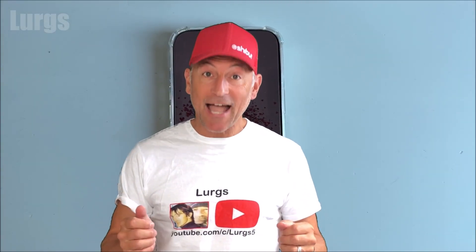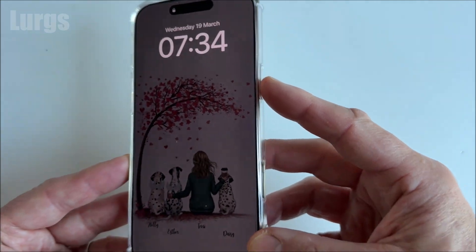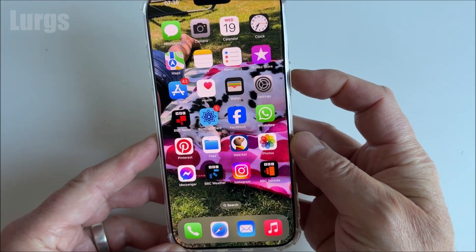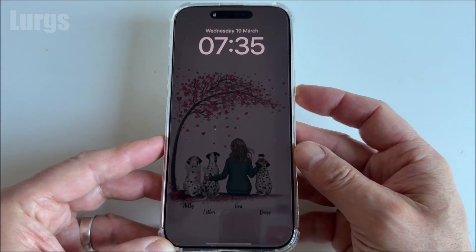Hello everyone, Lurgs here. Today it's the iPhone and what to do if your screen won't turn off. This particular iPhone has the screen constantly on in a dimmed state, and when you try to press the side button it just won't switch off.